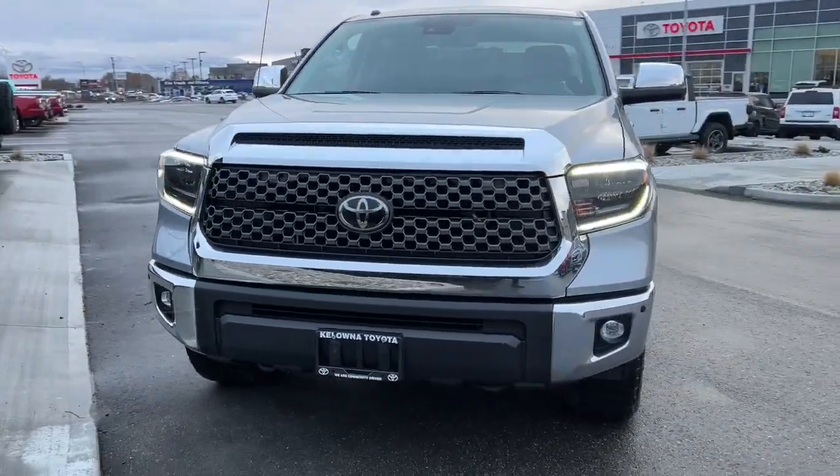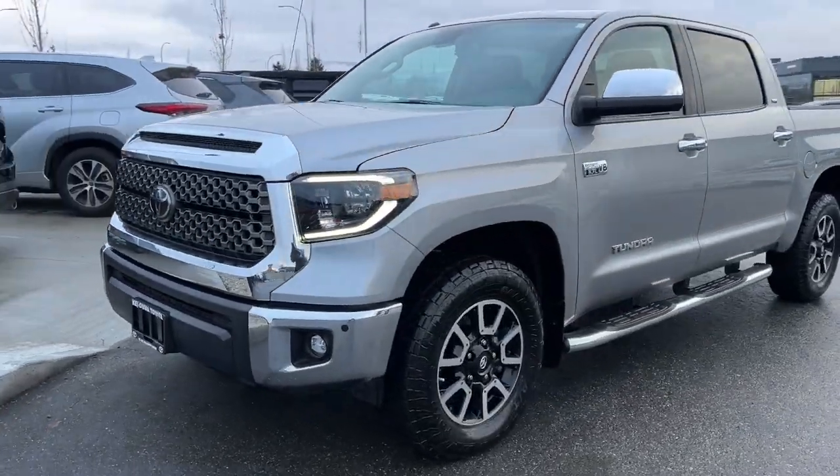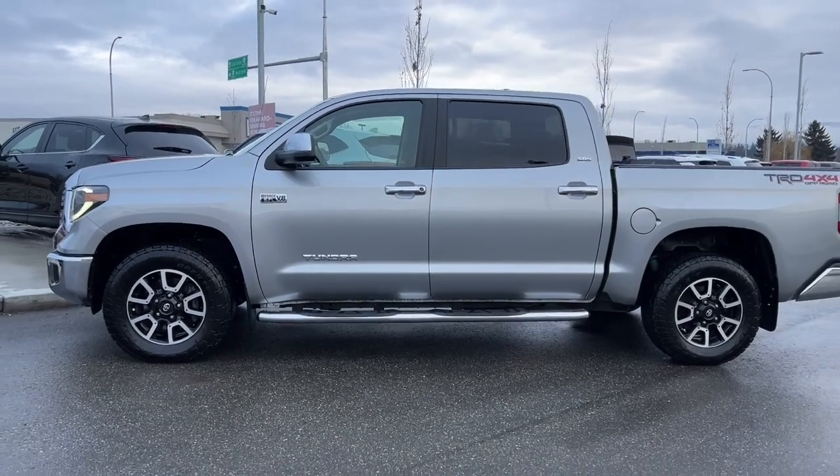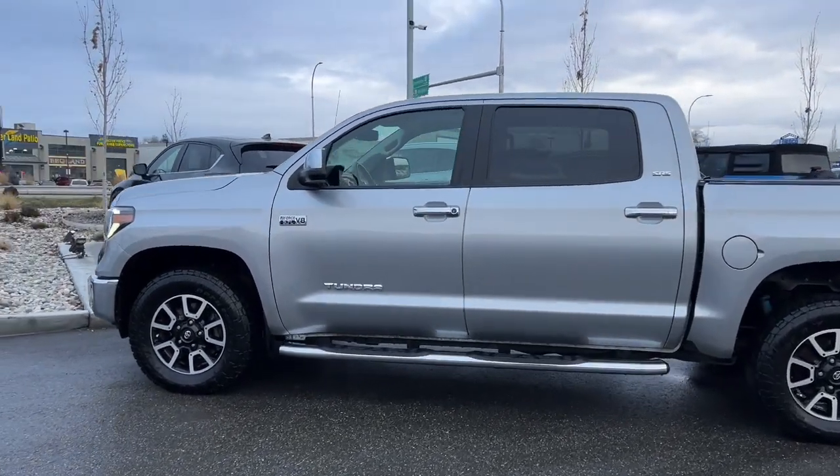Thanks for checking out this pre-owned vehicle, available at Kelowna Toyota. For highlighted features about this vehicle, please check out the vehicle listing on KelownaToyota.com.